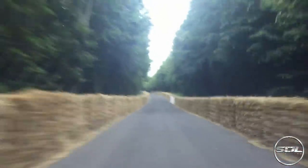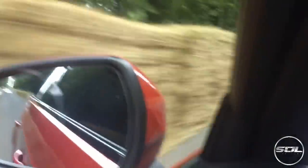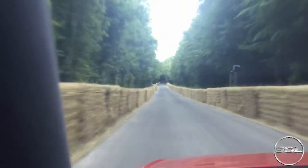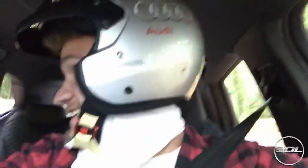That was good fun — we had a 918 chasing us down. It gets the heart racing. That was a great view.